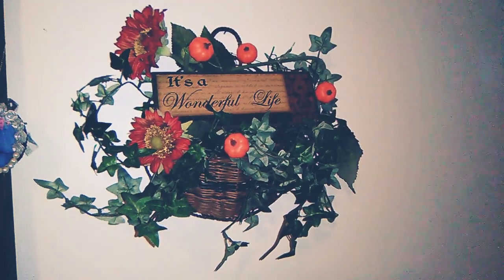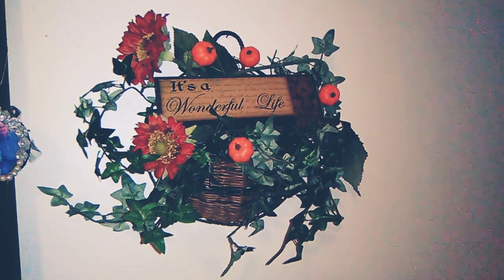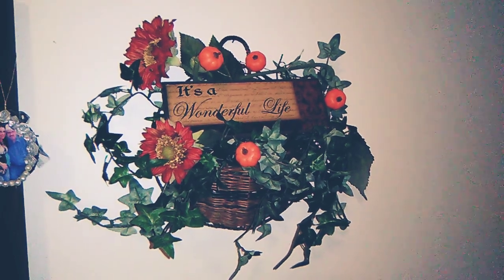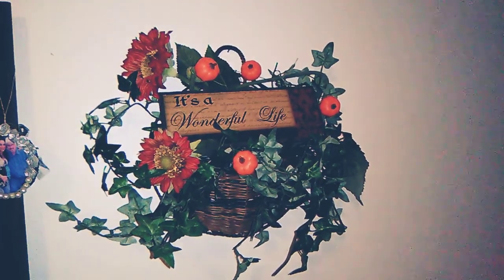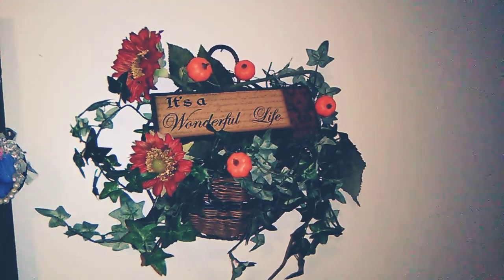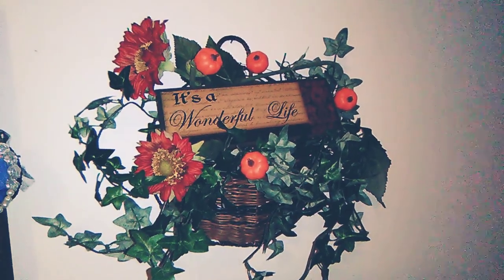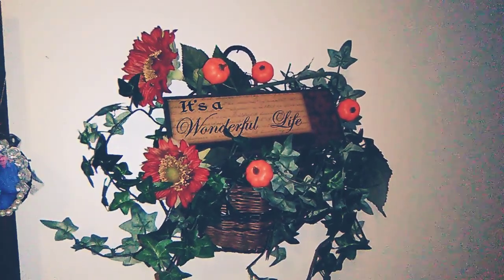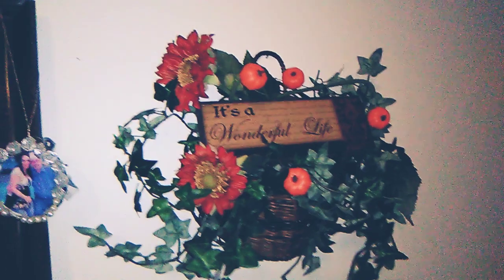Hi, my beautiful souls! It's Dina from miladylila.com and today I want to share with you just a few touches of the autumn season that I have brought to our bedroom up here at the cottage. This is a wreath that I made out of a basket — it's like a wall basket — and a sign that says 'It's a Wonderful Life.' I added some pumpkin picks from the Dollar Tree.